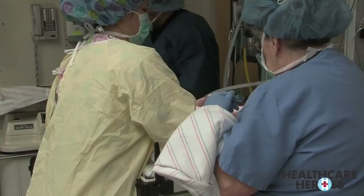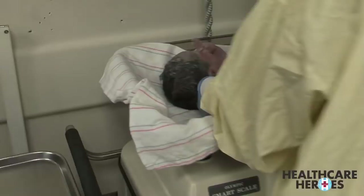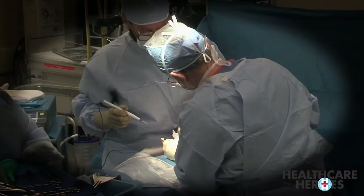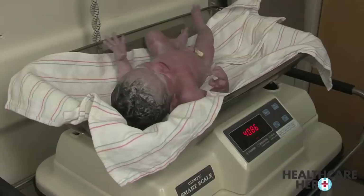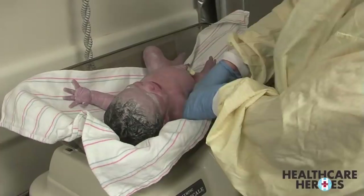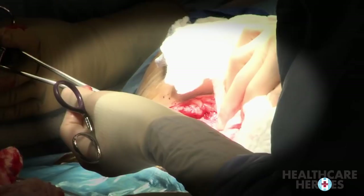Once I got into the abdominal cavity, I looked around to see how we're doing in terms of adhesions. The bladder, which is the lower part of the pelvis, was actually attached to the lower part of the uterus. So I could not cut into the uterus right there because I would have gotten right through the urinary bladder. So what I had to do is I took a pair of scissors and I cut between the bladder and the uterus, brought the bladder down, and then put my retractor. And then I had enough room at the lower end of the uterus to cut and deliver the baby.